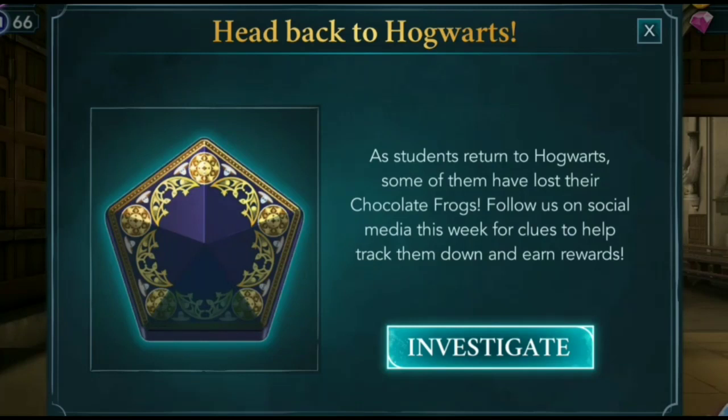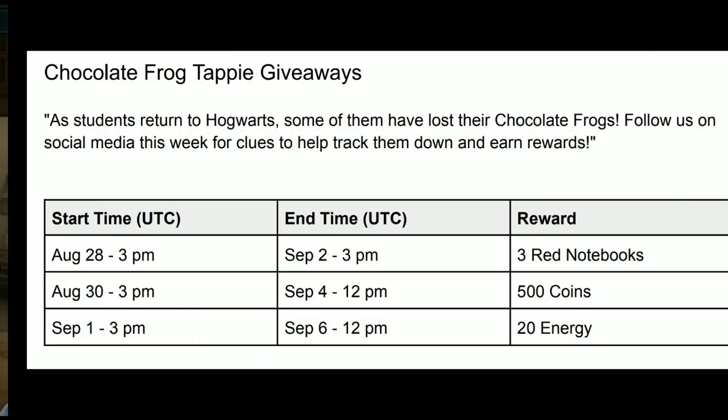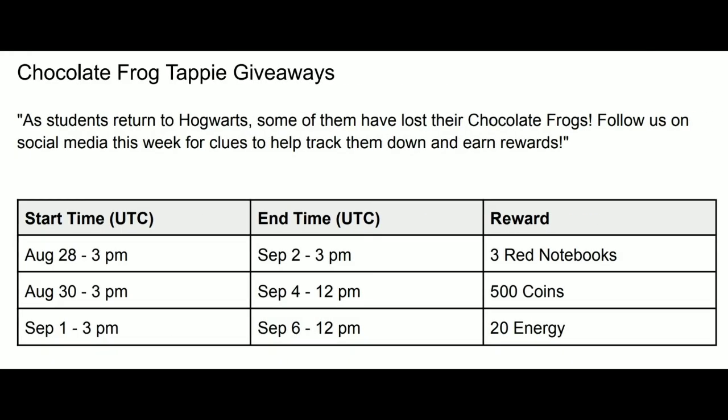Hi guys, there's a new Back to Hogwarts pop-up. Upon entering the game you will see this pop-up: as students return to Hogwarts, some of them have lost their chocolate frogs. Follow us on social media this week for clues to help track them down and earn rewards. This is part of the chocolate frog giveaways.